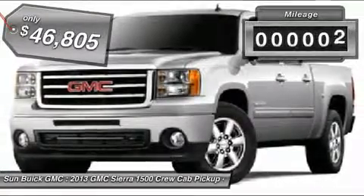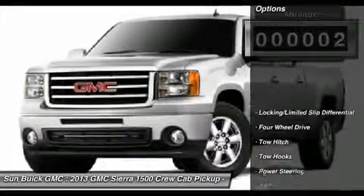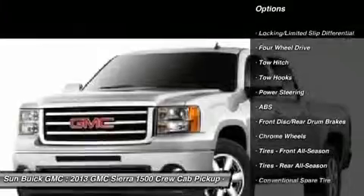This vehicle has less than 100 miles. Here are some of this vehicle's great options: steering wheel audio controls, anti-lock braking system, power passenger seat, tow hitch.